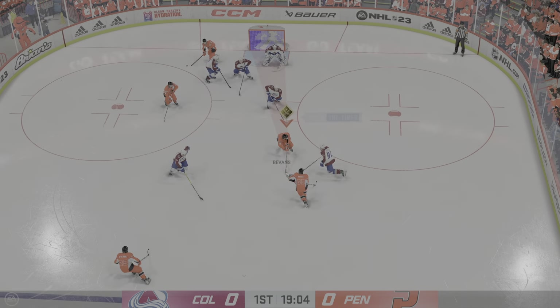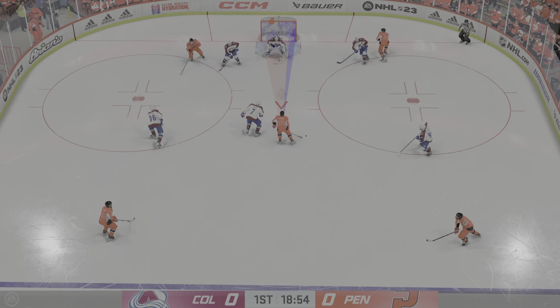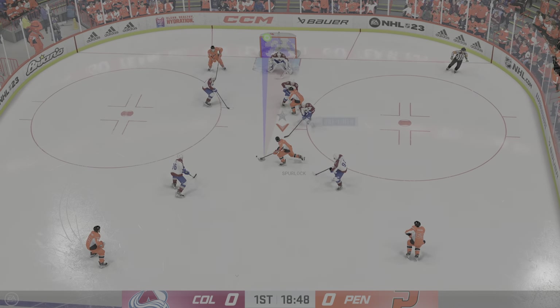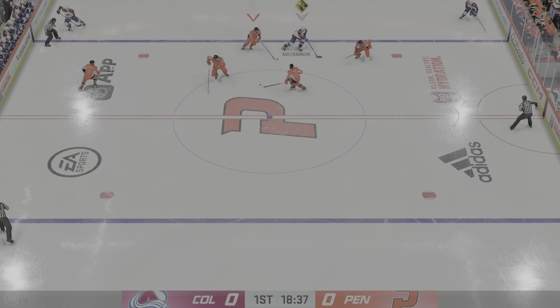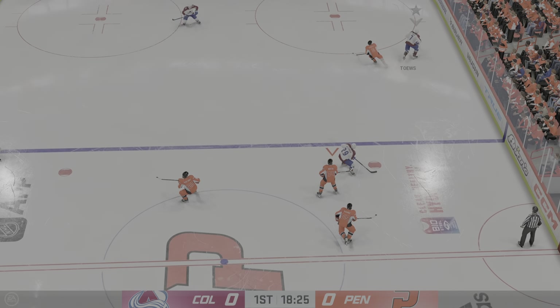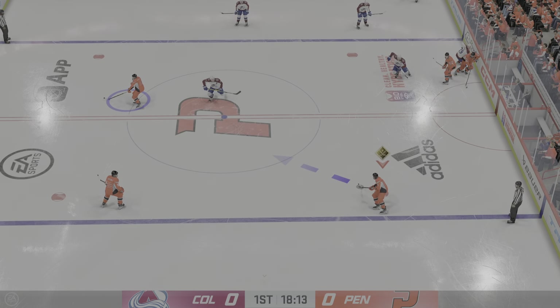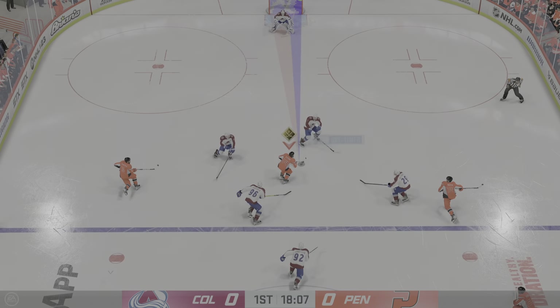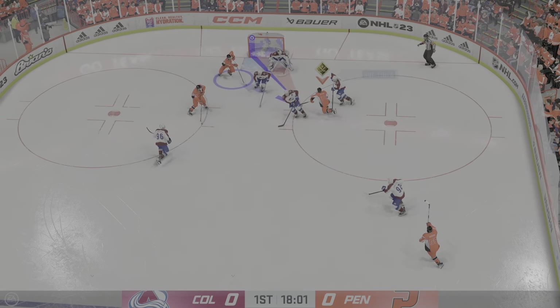He picks up the puck and takes a shot — stopped by the goaltender. He takes the feed. The Avs will play it from the defensive zone, from the left side. He moves it up ahead through center, along the wing. Steps across the blue line and takes it into the slot, grabs the puck. Curiously close — denied in front. He came out and challenged him. Good save.